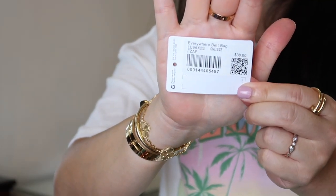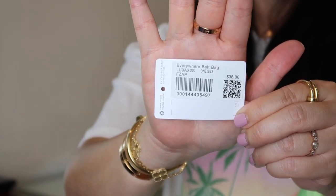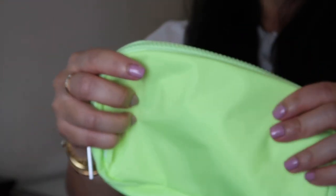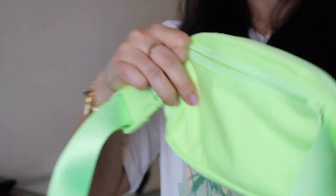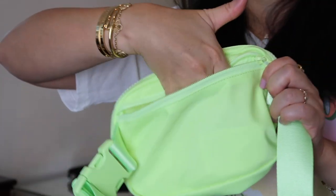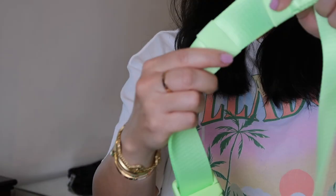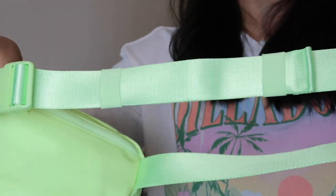Here's the SKU tag — it's called the Everywhere Belt Bag, and it retails for $38 US. It has really cute Lululemon metal silver-tone hardware and a rubberized logo tag. On the back, it has one zipper pocket which is super convenient — it does hold a really large cell phone, which is where I like to keep it. It is nice and secure with a little pull tab. The strap is adjustable and has elasticized bands to hold the strap end in place so it's not flopping around when you wear it.